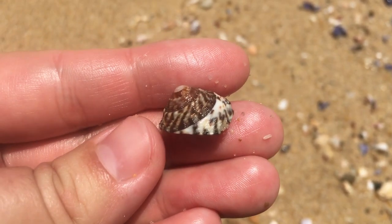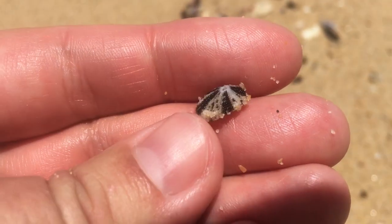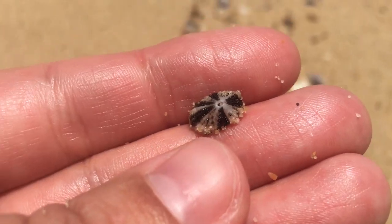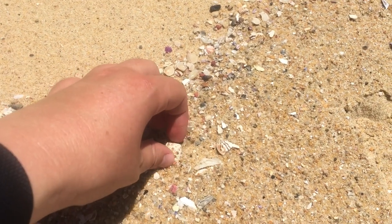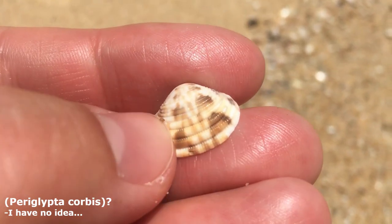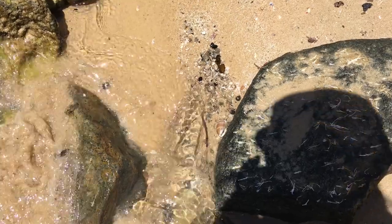Look at this little keyhole limpet — he's got a hole through him. I usually only find them white with brown flecks on the side, but look at this one — he's super vibrant and black! That's an adorable little guy. Oh, this bivalve kind of stood out to me right away; I thought it was a chevron bivalve, but this one's got really interesting textures and the pattern's just a bit different. I don't think I've found one of those before.